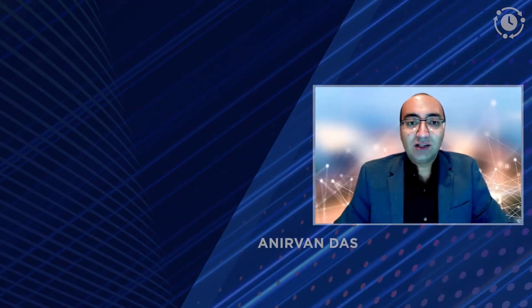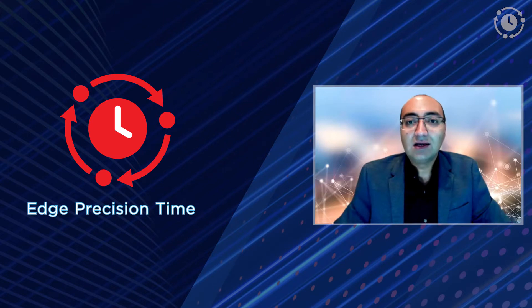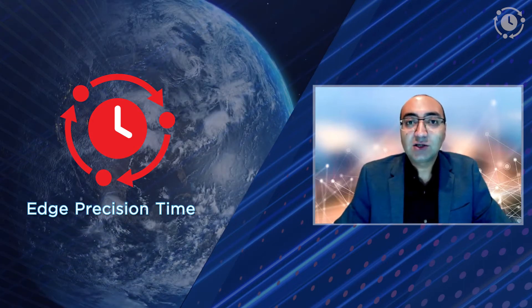Hello, I'm Anurvan Das, Director of Product Management at Equinix. I have responsibility for Equinix's data and other application utility products that enable our customers to deploy geographically distributed, mission-critical applications. One product that I'm excited to talk about today is Edge Precision Time.